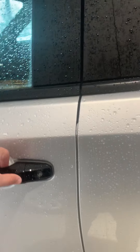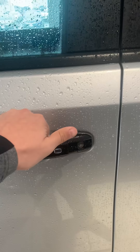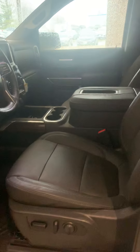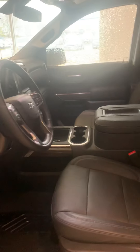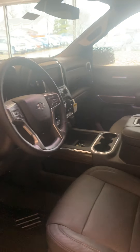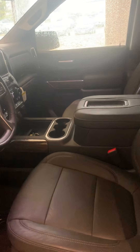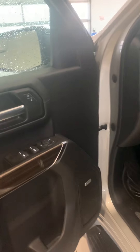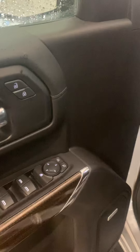Right here you have your keyless entry — if you have the key in your pocket, you can just press that button and get right in. Then you have your interior: all leather seats, middle console, Bose speakers, wood accent trim. It also comes with the Z71 floor mats, which are really nice.